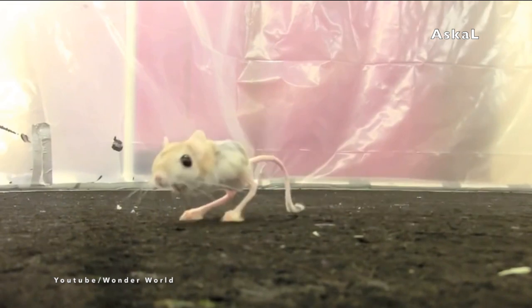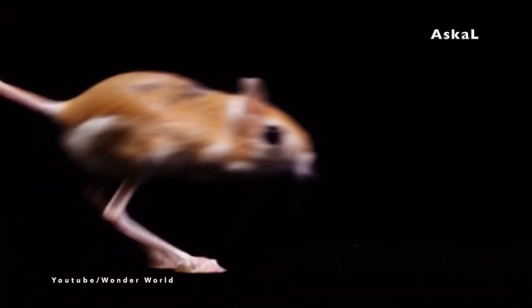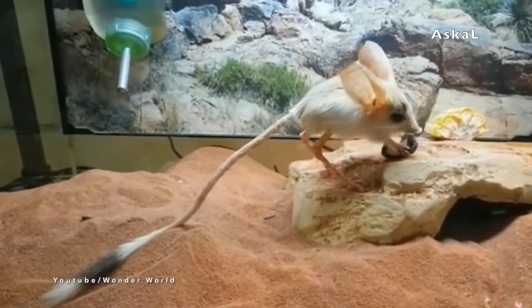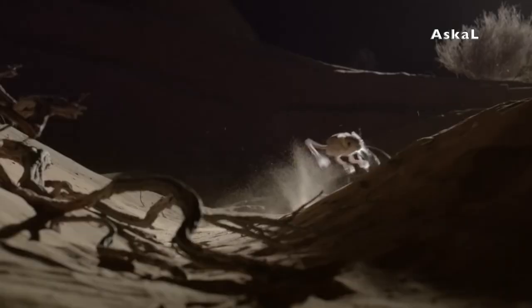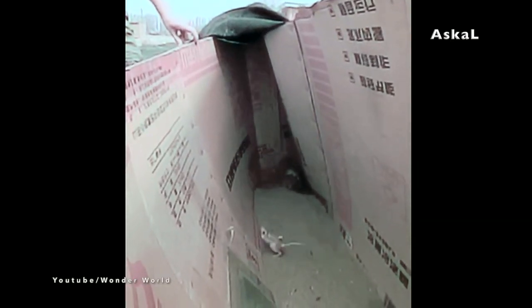You can easily distinguish the kangaroo rat by its long tail and larger hind feet with only four toes. This animal usually feeds on dry seeds and can extract liquids from the seeds they eat. Their kidneys are capable of concentrating their urine, which significantly reduces the water lost from their body.